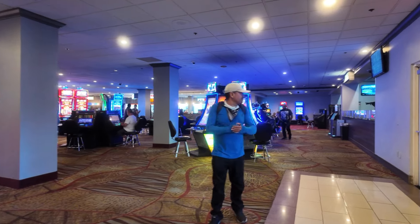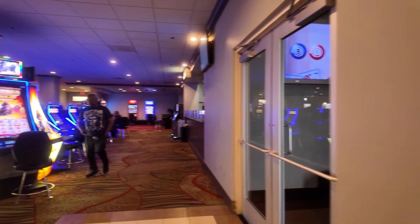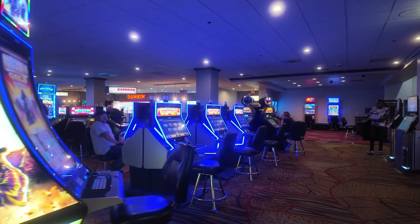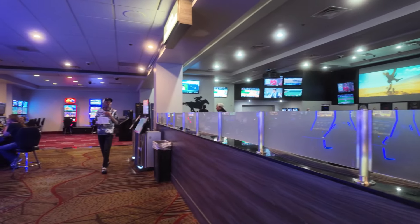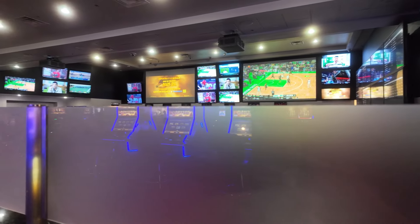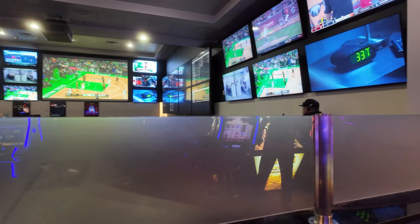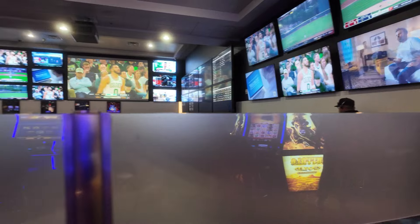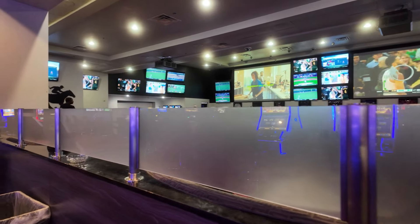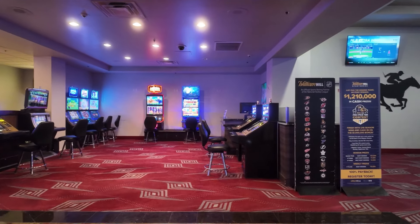There's an exit over here, so we'll just go straight in. This is their race and sports book area — the race and sports book here at Arizona Charlie's.